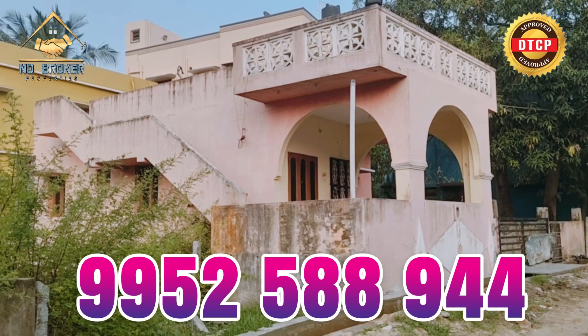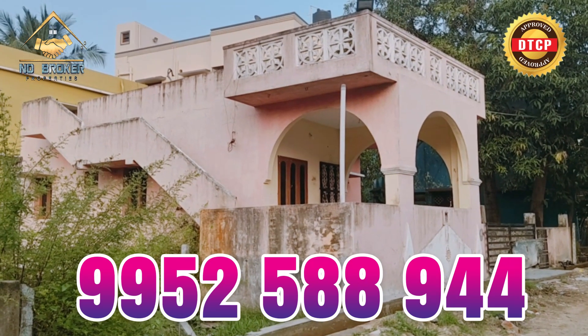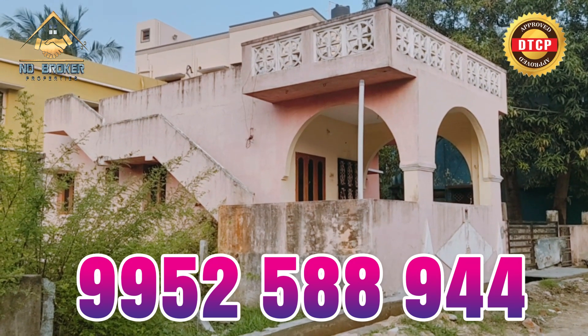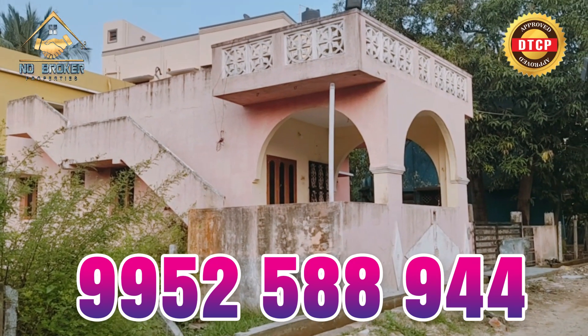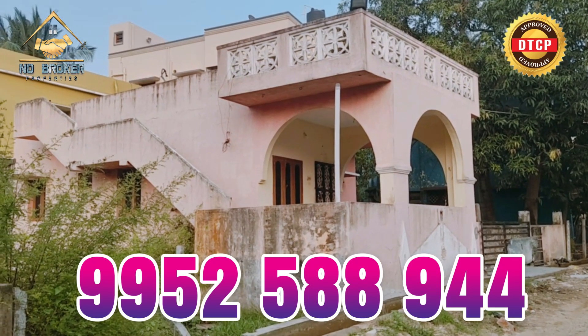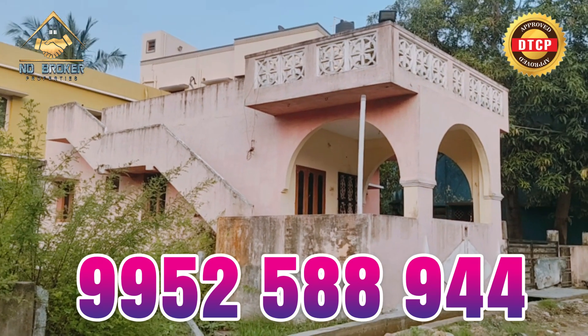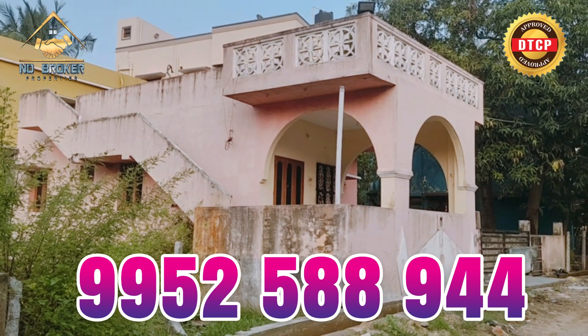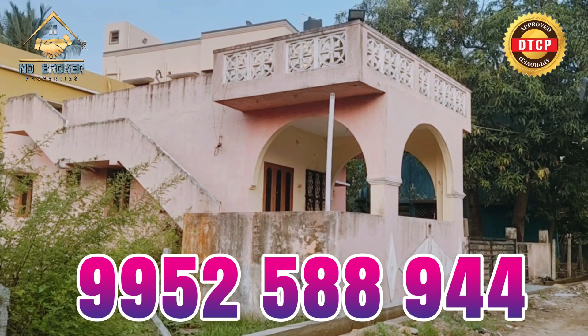Welcome to No-Proker Properties. I am here at this site in NPR, just 89 meters away. If we look at the size of the land, it is 60 by 50. The land is 2 square feet. We look at the facing — we are in south facing.